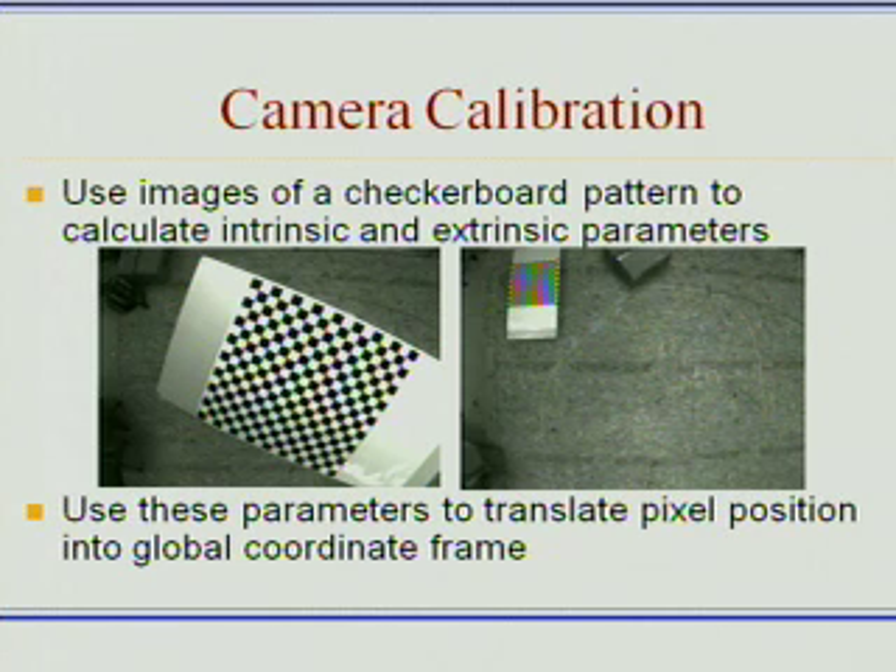We can then use these parameters for each camera to create a mapping between pixel position and a global coordinate frame, which we can then deliver to the cars. And this program is actually finished now. The system is set up, and we're now using it in different collision avoidance demos.